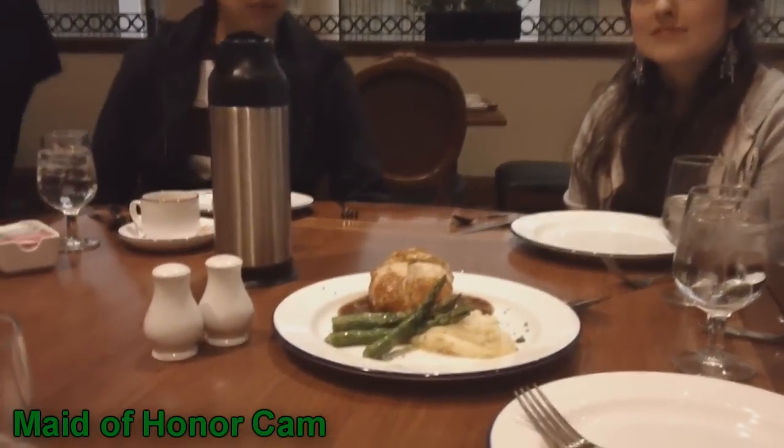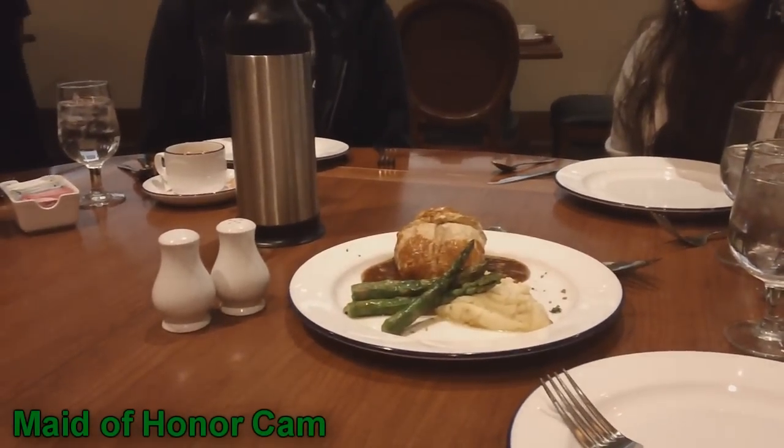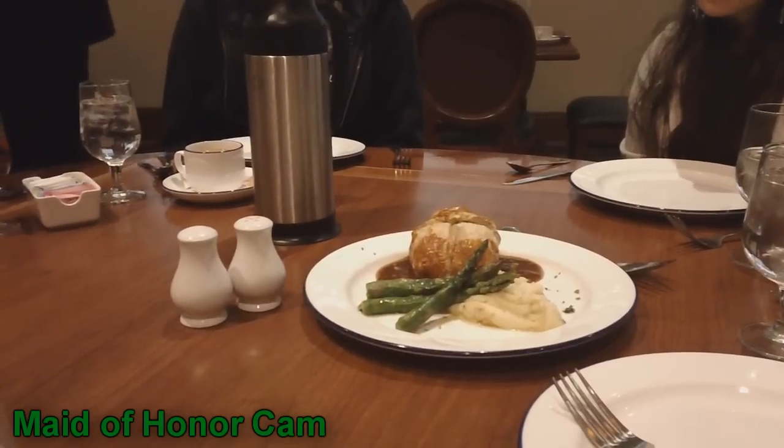This is the chicken Wellington with garlic mashed potatoes and asparagus, and the sauce underneath is a roasted shallot demi-glaze. Is that good?